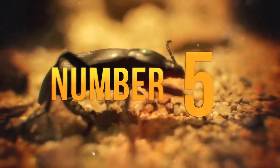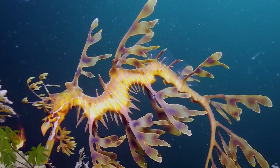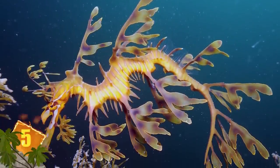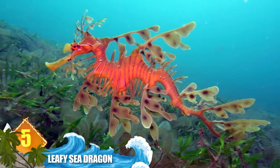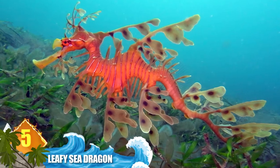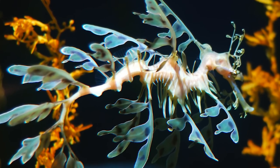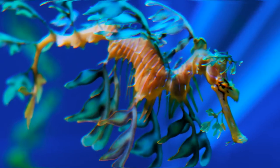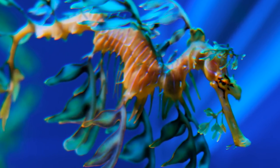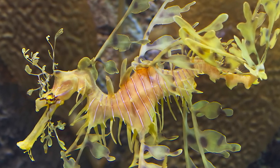Number 5: Leafy Sea Dragon. Native to the waters of southern and western Australia, these marine fish get their common name from the long protrusions that emanate from all over their body. The leaf-like structures serve only one purpose: camouflage. The lobes of skin give the animals the appearance of seaweed, making them look like floating bits of marine plants to predators. Depending on their age and diet, leafies can also change their colour to more effectively blend into their environment.